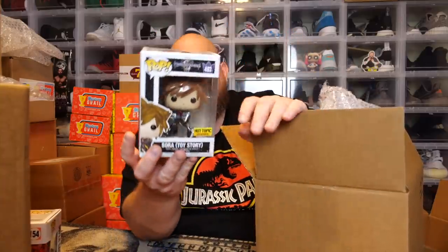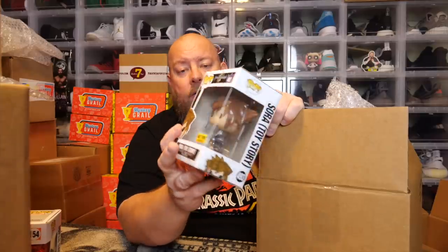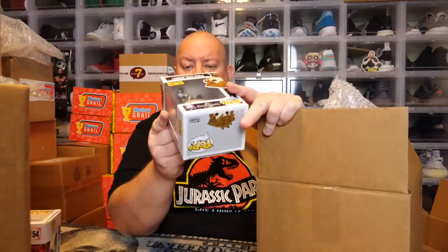Next one — no protector. Kingdom Hearts Sora Toy Story, Hot Topic Exclusive 2018. It's probably vaulted, but probably not any kind of crazy value, more than likely. So first two pops — nothing major value, I don't think. I could be wrong though; I've been wrong a few times when it comes to value.